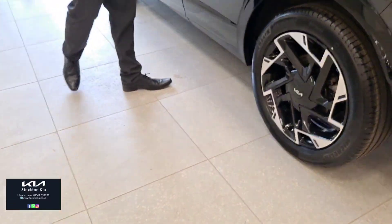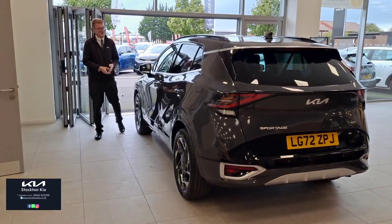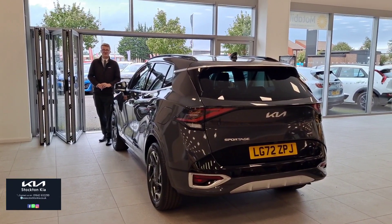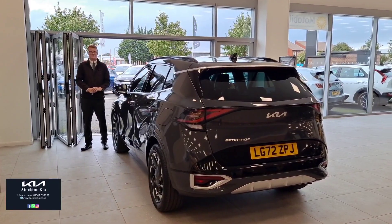There are many finance options on this Kia Sportage GT Line — a fantastic finish, very popular spec level, just over 10,000 miles on a 72 plate, and all the benefits of a used approved vehicle. To get more information or if you're interested in a test drive, do get in contact with us here at Stockton Kia. My name's Matthew — I'd be more than happy to assist you with your inquiry. Thank you!